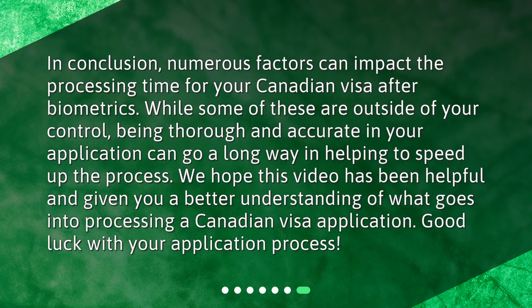In conclusion, numerous factors can impact the processing time for your Canadian visa after biometrics. While some of these are outside of your control, being thorough and accurate in your application can go a long way in helping to speed up the process. We hope this video has been helpful and given you a better understanding of what goes into processing a Canadian visa application. Good luck with your application process!